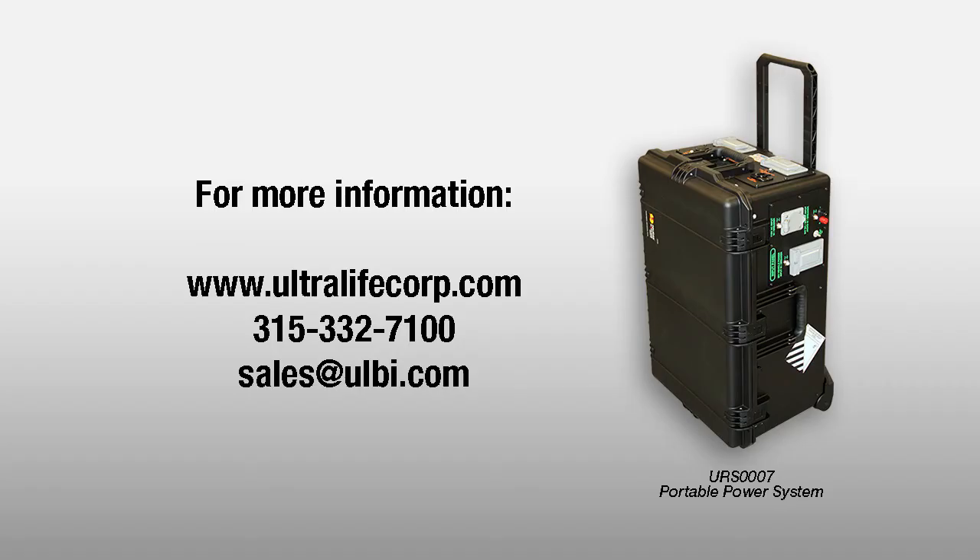For more information, please contact Ultralife Corporation or visit us at www.ultralifecorp.com.